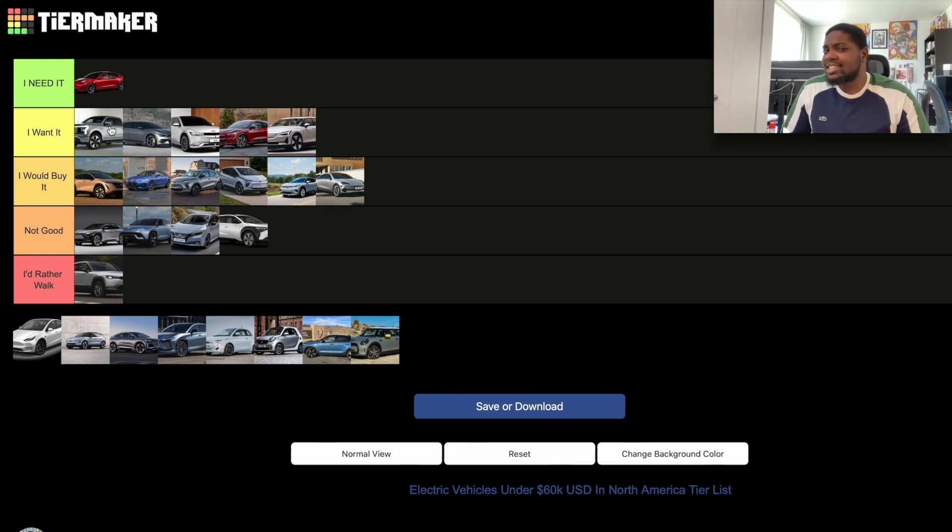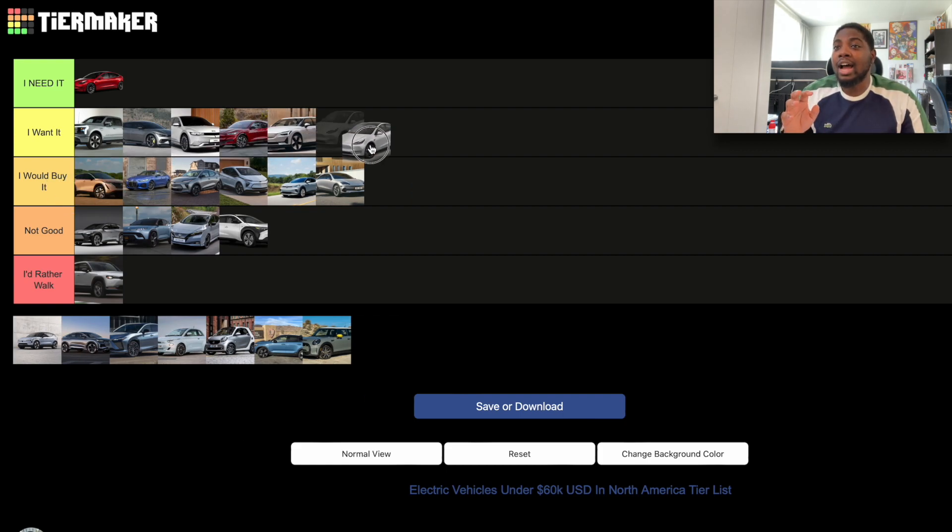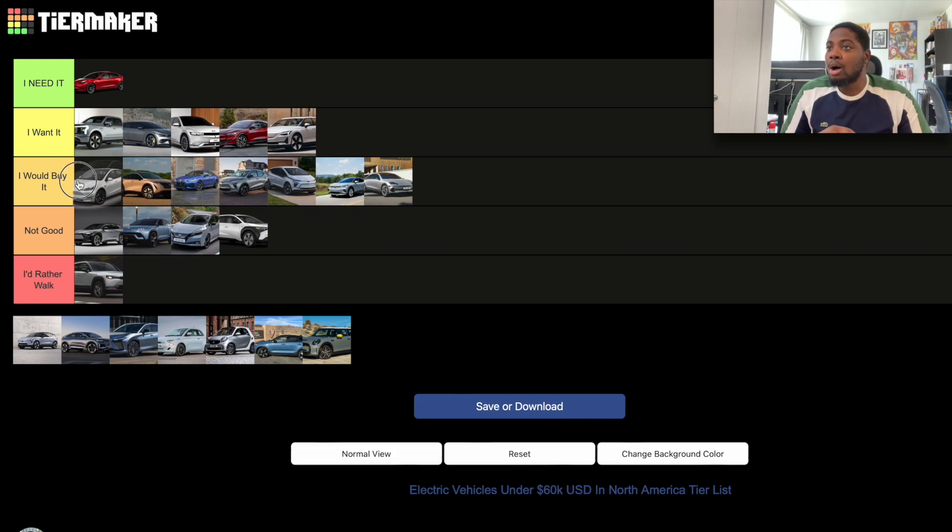Everything about the Tesla Model 3 applies to the Tesla Model Y, but I wouldn't personally want the crossover version — it's too much of a soccer mom car for me. If I had to replace my Model 3, I'd still go for the 3 over the Y. However, if the situation presented itself, I would buy the Y. So I'll put it at the top of the 'I Would Buy It' section.